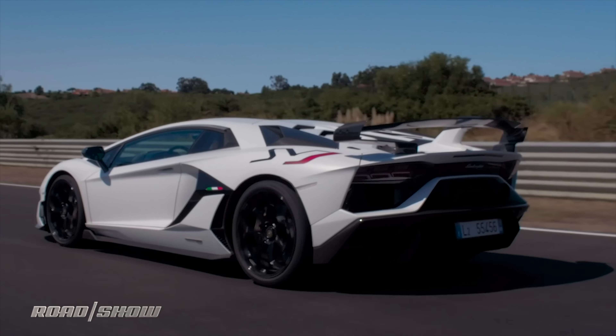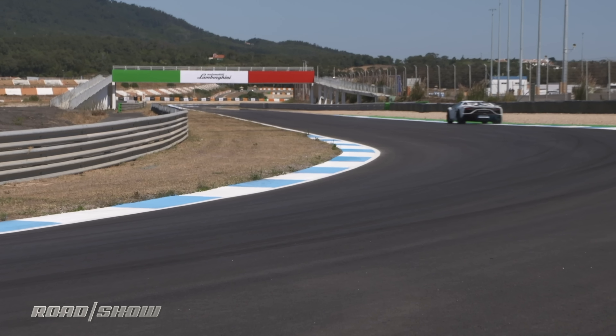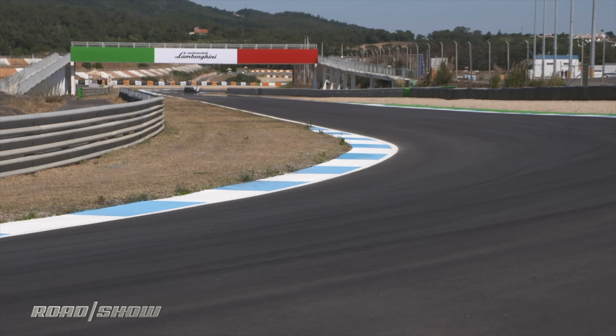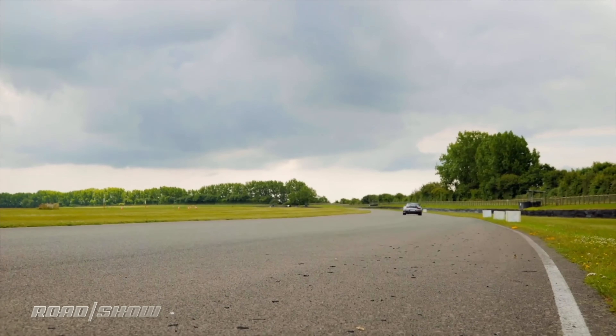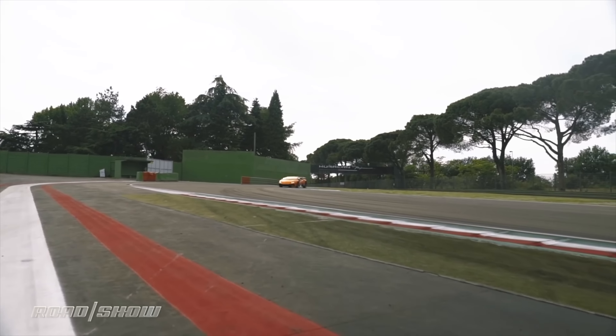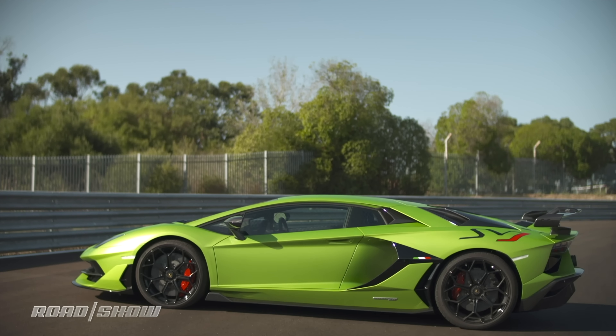The SVJ is the latest and perhaps final iteration of the epic Aventador. What's changed? Not a lot, actually, but it's enough to make this car deliver an amazing six minute and 44 second lap time around the Nürburgring — faster than the Porsche 911 GT2 RS and faster than the Huracán Performante, which previously held the record. And it's from the Performante that the SVJ has learned many of its tricks.